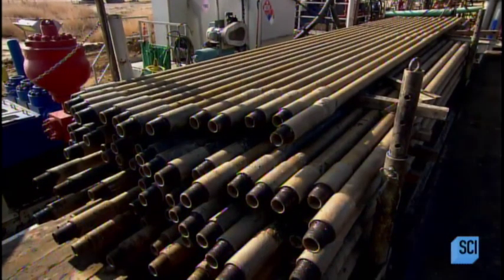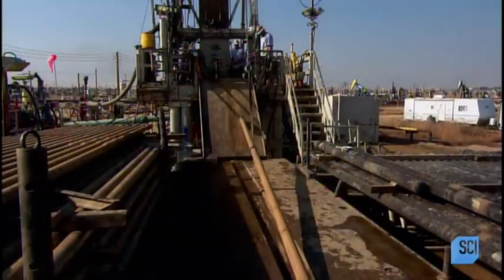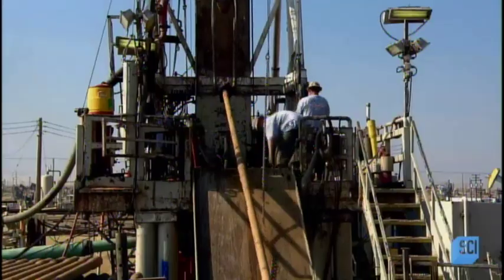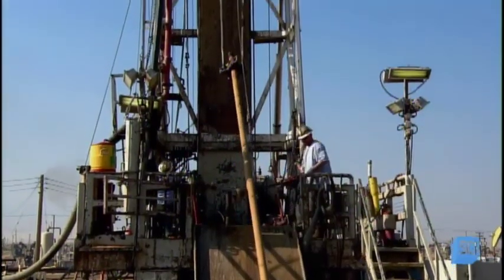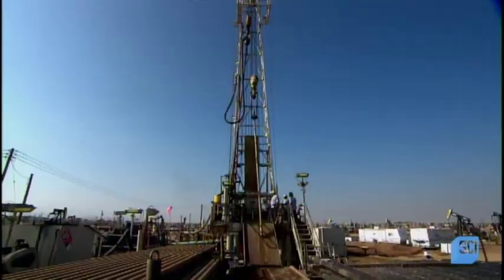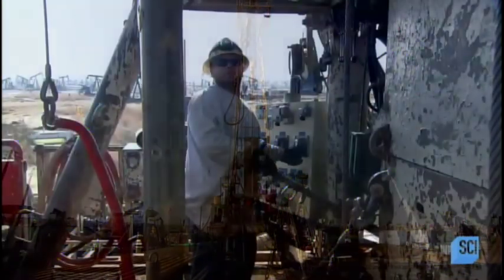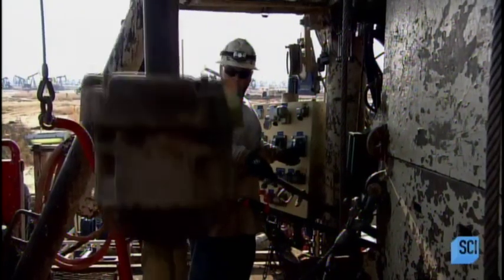To drill a new well, workers first erect a drilling rig at the site, then hoist a giant pipe with a drill bit on the end. They feed this drill pipe through the center of a spinning disc called a rotary table. As the table turns, the drill pipe turns, its weight bearing down and boring a hole through the ground.